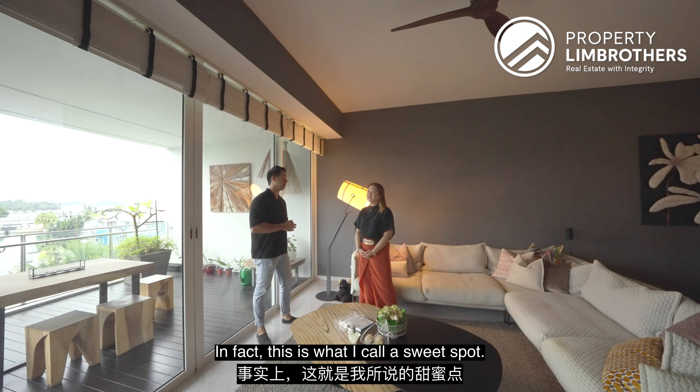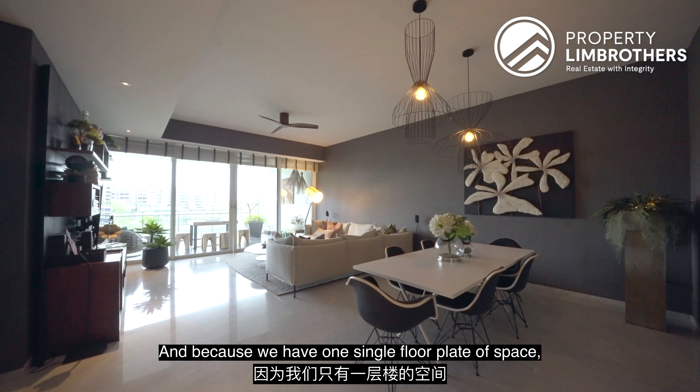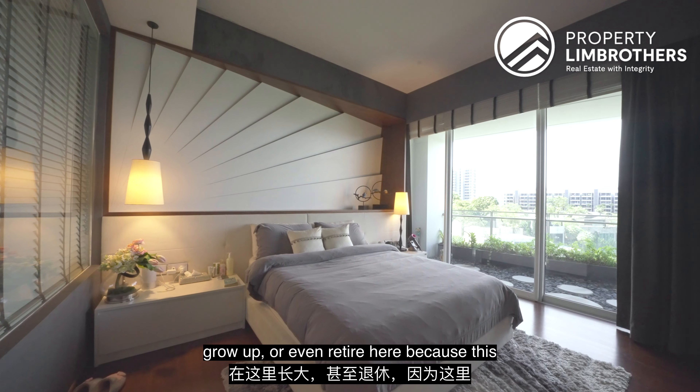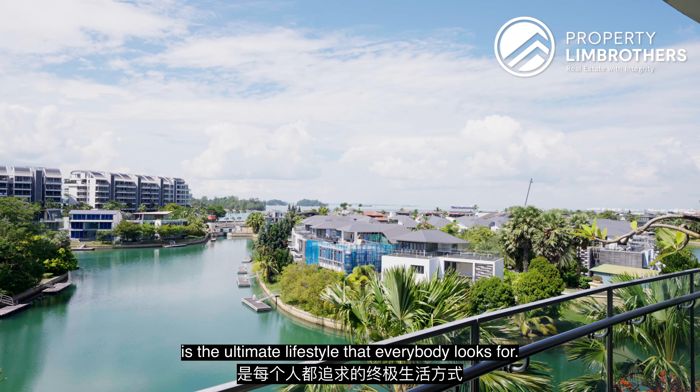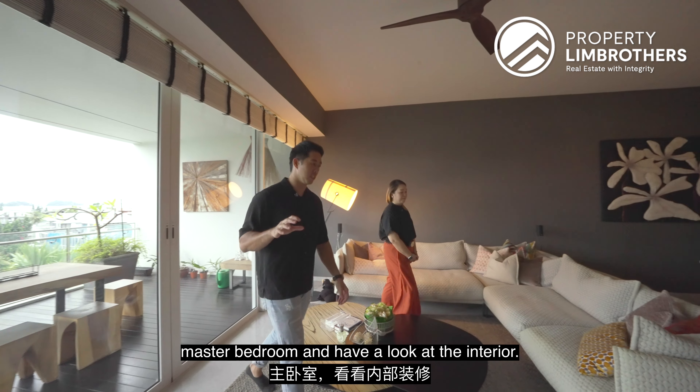This is what I call a sweet spot. With one single floor plate of space, whether it's your first home or you're looking to expand your family, you can grow up here — and even retire here — because this is the ultimate lifestyle everybody looks towards. So let's head on to the master bedroom and have a look at the interior.